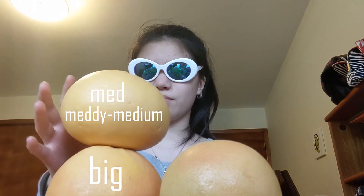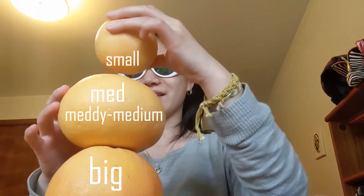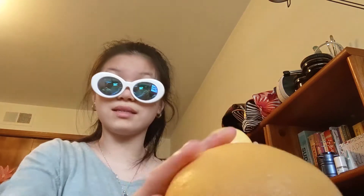Ladies and gentlemen, here's my grapefruit snowman — big grapefruit, medium grapefruit. That's to show just how small these boys are. And if you're curious as I am to just see how this would taste, let's dive right in.